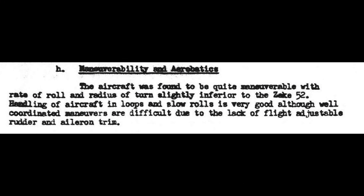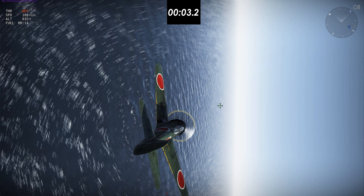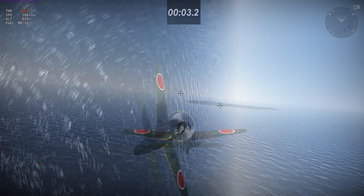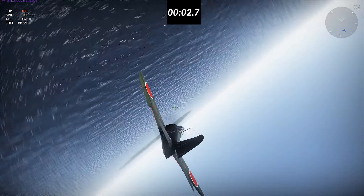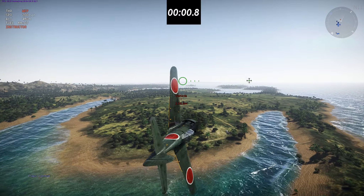Which brings me to my next big point: the maneuverability of the KI-84. According to this military document, the aircraft was found to be quite maneuverable, with a rate of roll and radius of turn slightly inferior to that of the Zeke 52, aka the A6M-5. So I'm going to compare the A6M-5 and the KI-84's low-speed handling. First up, the roll rate at 200 miles per hour — I got 3.2 seconds for the KI-84.